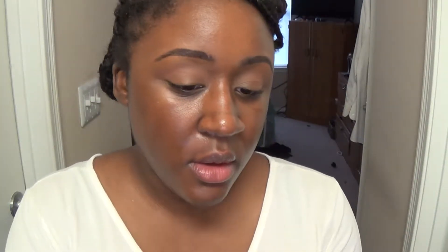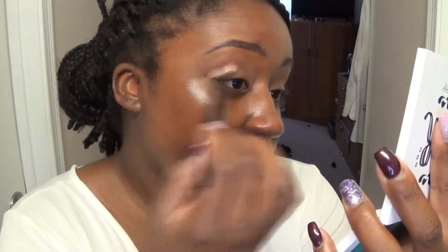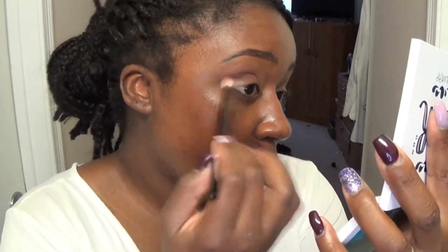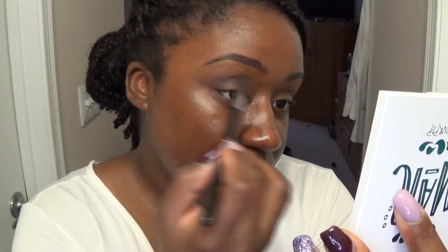Now I'm going into the dark brown shade, which I'm pretty sure is the one in the middle row. There's a little bit of kickback, nothing to be alarmed about. It's blending in pretty nicely with a good color payoff, especially with that brown brush. Let me do some blending of the edges.